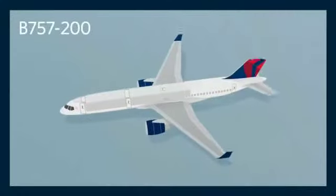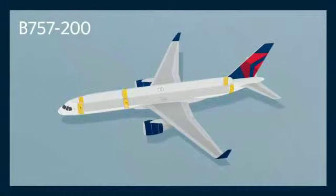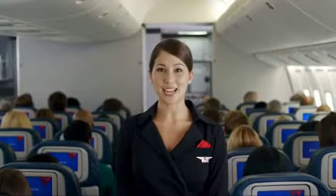There are ten exits on this plane: six doors, three on each side, and four window exits over the wings. Each door has a detachable slide that can be used as a raft. An additional raft is located in a ceiling compartment at the back of the plane. All exits are clearly marked with an exit sign. However, if there is a loss of power and cabin visibility is reduced, lights will illuminate the aisles to guide you to an exit. Please take a moment to find the exits closest to you — and remember, they might be behind you.